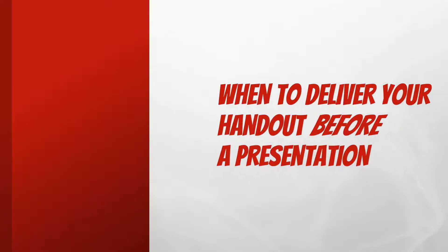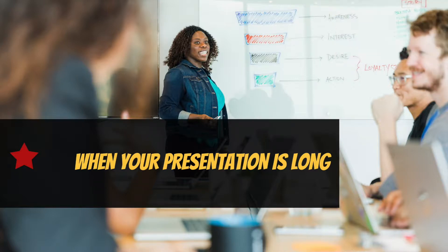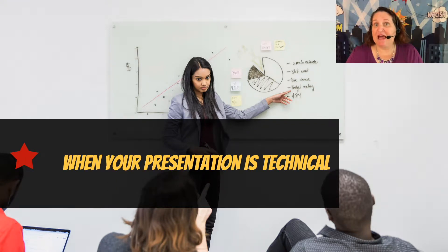When to deliver before a presentation: If your presentation is very long, such as a full day or half-day workshop, your handout is probably more of a workbook or binder. In this case, it is better to give your audience this document up front. There are some exceptions to this rule, which I'll cover later. If your presentation is highly technical and you need your audience to review something specific, you'll want that item in front of them while you discuss it. For example, you're discussing a document they need to review or a spec sheet they need to follow as you discuss the highlights.